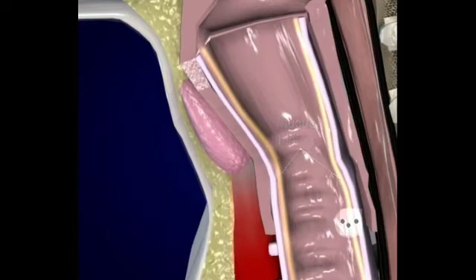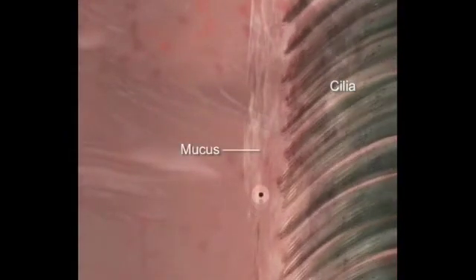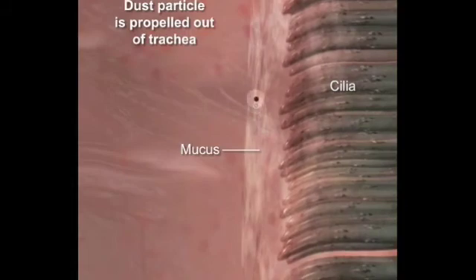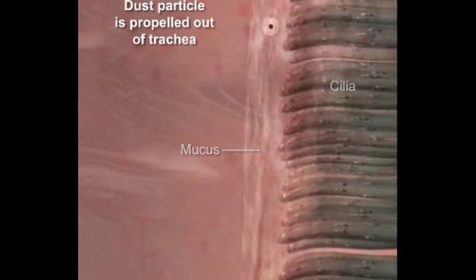This moist sticky secretion acts much like flypaper to trap entering irritants and prevent them from going deeper into the respiratory tract. The removal of contaminants is further assisted by tiny hair-like cilia on the surface of the mucosa that sweep inhaled contaminants in the mucus secretions upward towards the pharynx to eventually be removed.